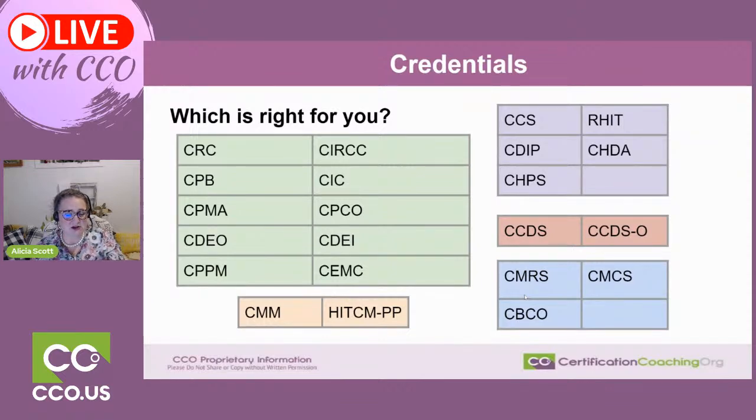First I would mention the CRC as an all-time favorite — I've got that credential. We were teaching risk adjustment before the credential came out and it is, as everybody probably knows, a passion of mine. It is only one code set: the ICD-10 code set. For that credential to be right for you, the factors you need to think about are: what's your background in pathophysiology — in other words, do you know the disease process? Do you have a pretty good understanding of the pharmaceutical world, linking medications to a diagnosis, treatments, and diagnostic tests? All of that plays a part in the CRC.